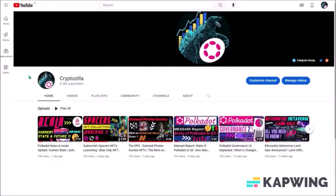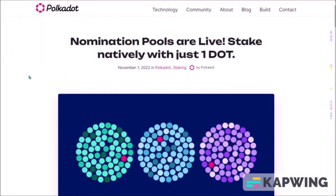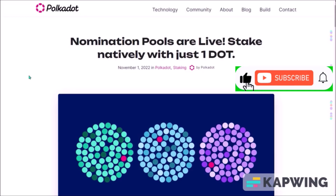Hello, Max of Cryptozilla again. After being first deployed on Kusama, nomination pools are now also live on Polkadot, enabling everyone to stake DOT natively on Polkadot with just one DOT. I'll explain how nomination pools work and show how to join a pool on the new Polkadot staking dashboard.